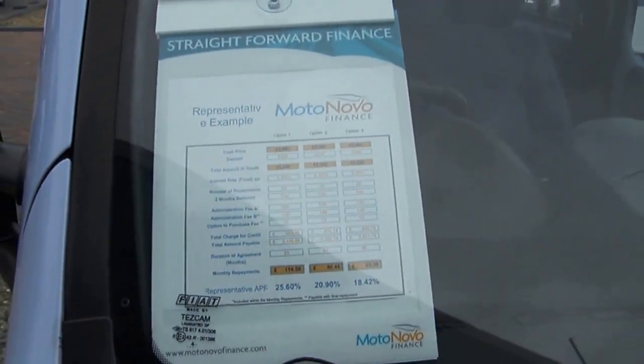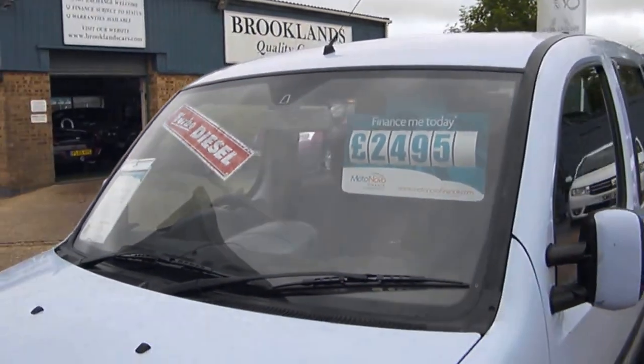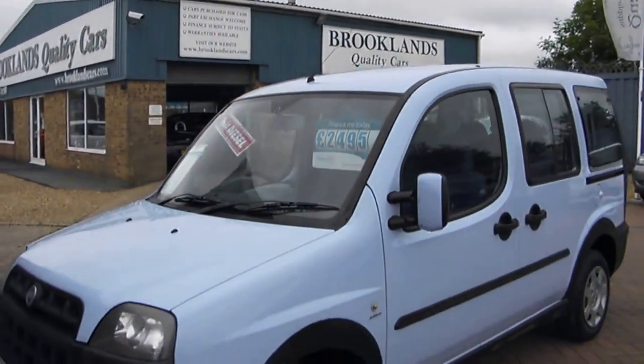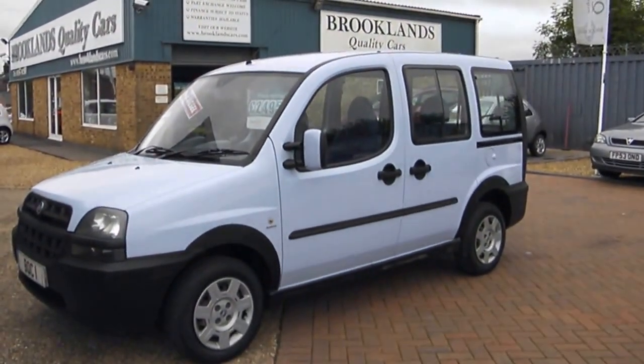We can do some great finance deals through Motornova Finance, and we've got this one advertised at £2,495. If you've got any questions please give me a call. Please continue to share and like our videos and invite your friends to like our Facebook page. Thanks for watching.